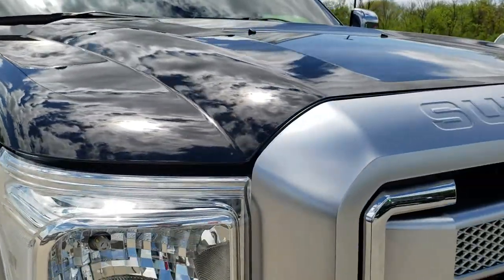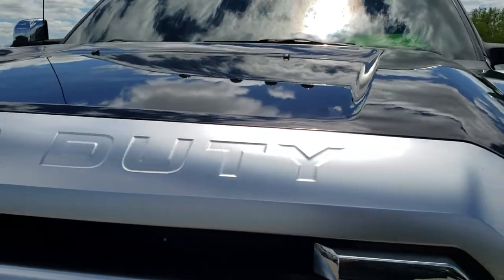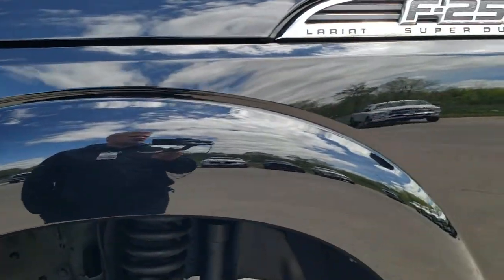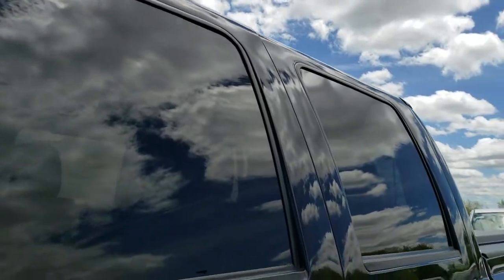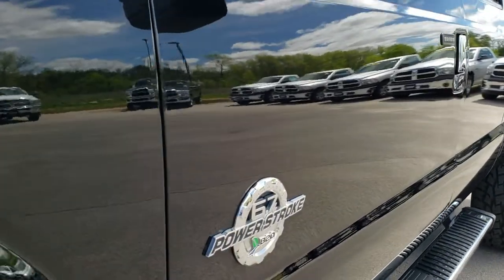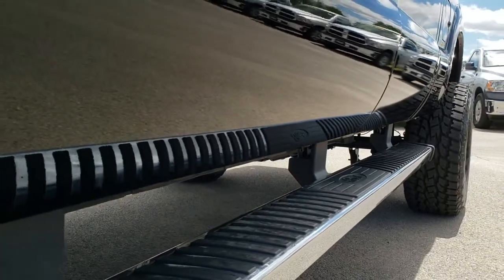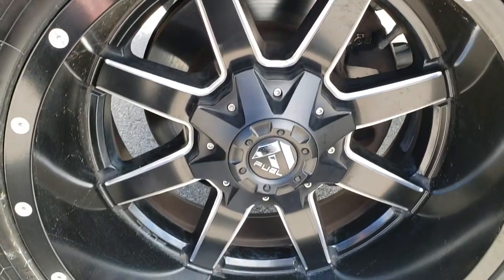This vehicle has the 6.7 liter Power Stroke Diesel. From this HD video, you will be able to tell that this truck is extremely clean all the way around, inside and out. We shoot all of our videos in 1080p, so if you have HD capabilities on your computer, tablet, or cell phone, turn those on right now — it's like you're right here looking at the truck, and definitely your best way to check out the vehicle before seeing it in person.